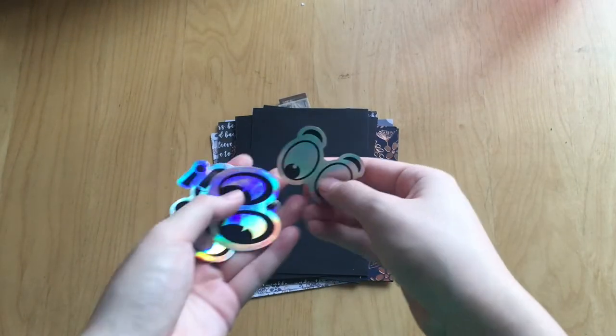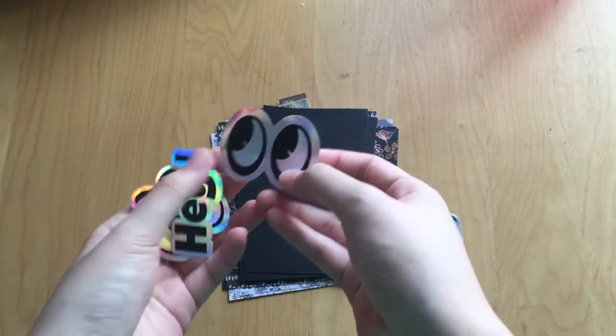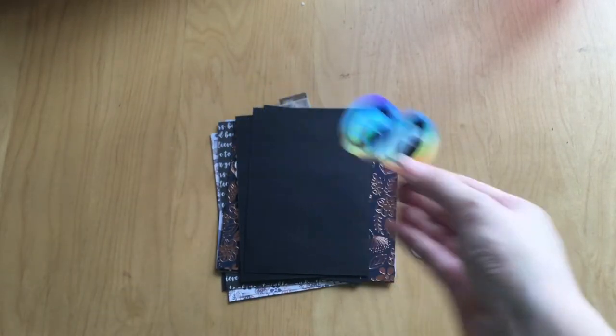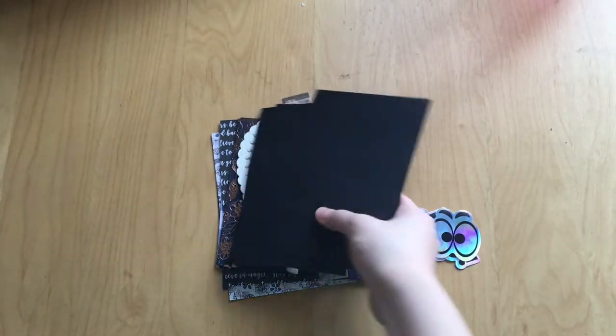So I first got a few little hollow stickers of eyes and I thought these would be cute to put on my journal covers. There's this one that says 'hey' and then these eyes again. Really cute.